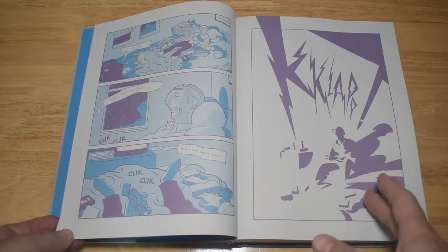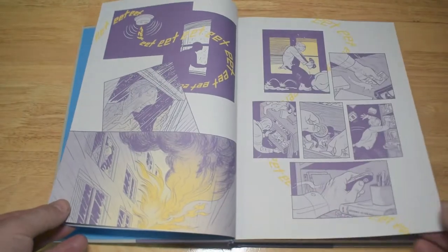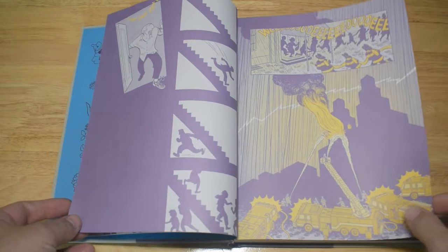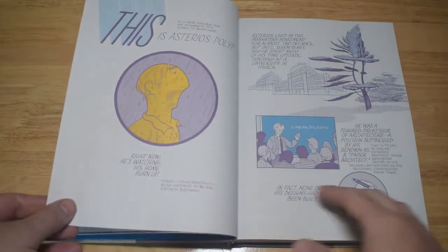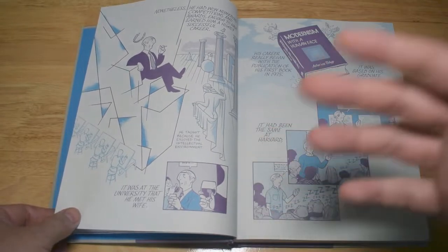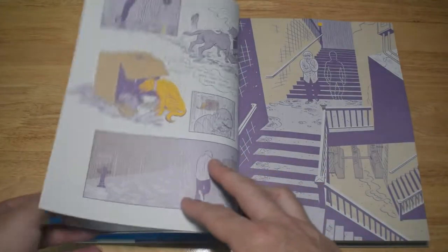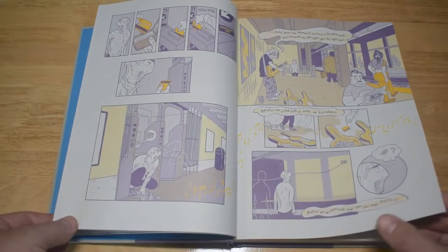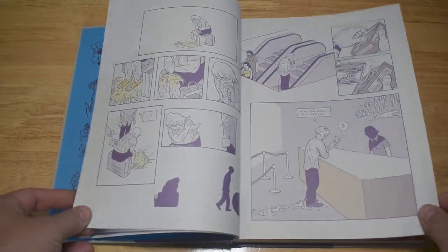This book follows Asterius Polyp, an architect who has never had anything actually built. It opens with his apartment caught in a fire, and he takes this as a cue to go out to the backwaters of America and reassess his life. It's about the backstory of his life, the future, his brothers, his family — everyone, really. It's about him as a human being trying to navigate midlife and a crisis like his home burning down, done in a strikingly interesting way.